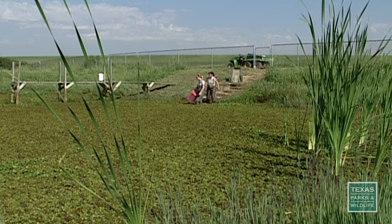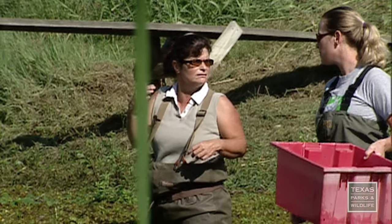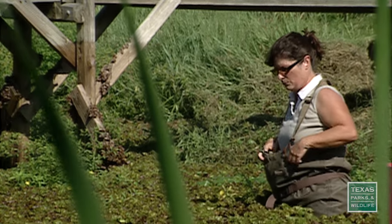I see an increase in browning. The insects, they're small, but they are increasing. We've had several generations now. It just takes time, but it works.